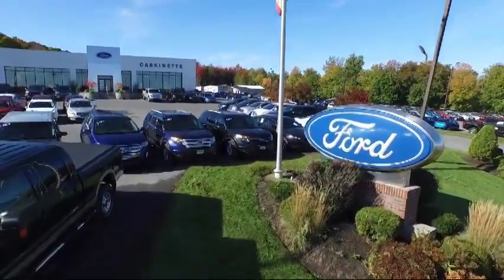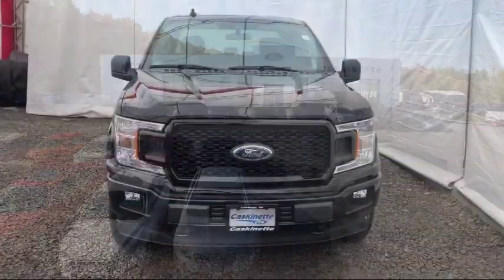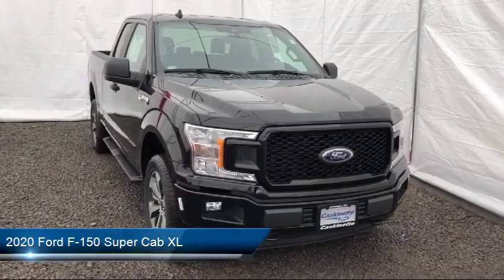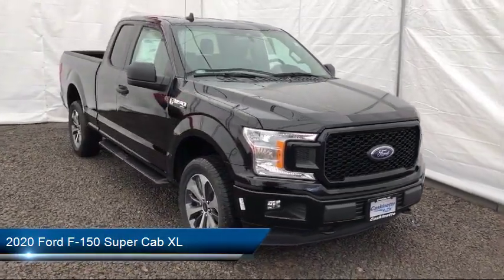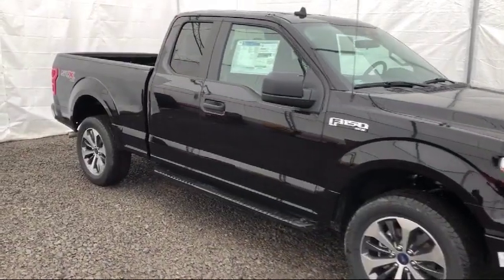Welcome to Cascanet Ford, and here's a look at another one of our new Fords from our extensive inventory. It comes equipped with auto high beam headlamp control, tire pressure monitoring system, air conditioning, reverse sensing system, traction control, and cruise control.